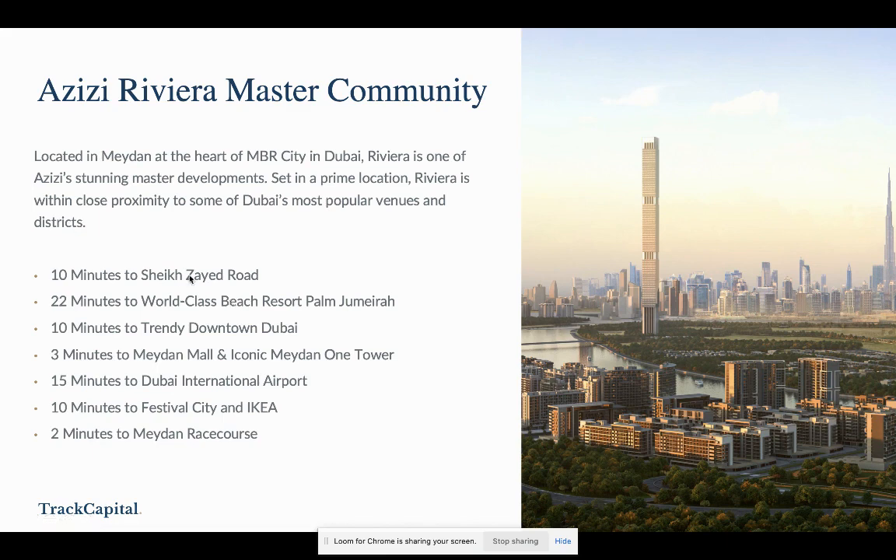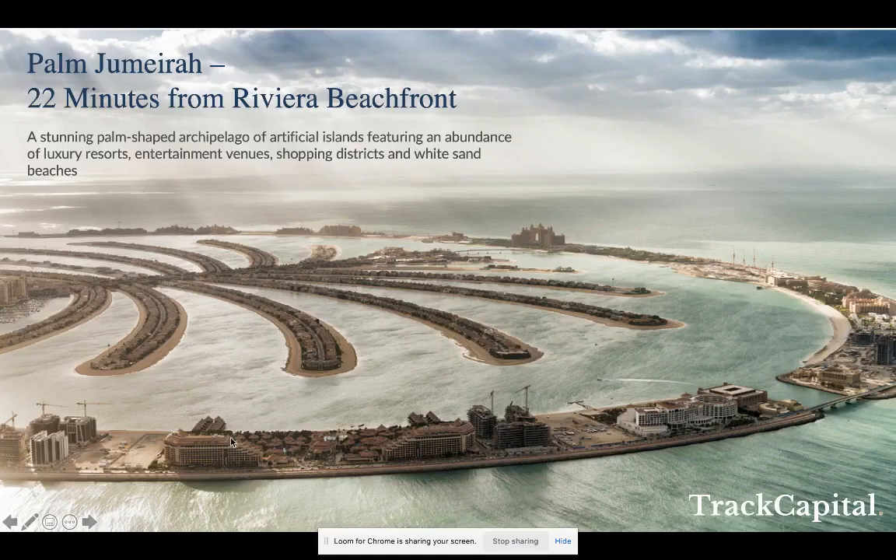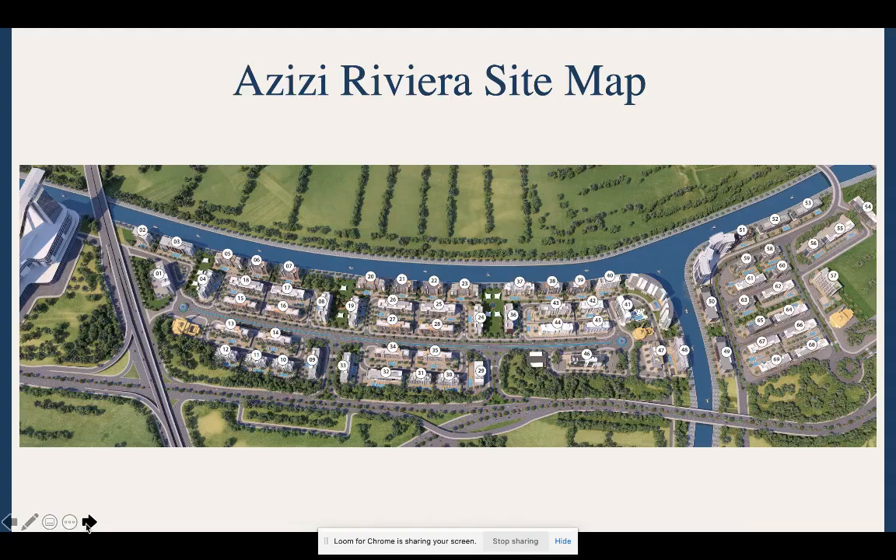On the location: you're very close to everything — seven or eight minutes from downtown, easy access to Sheikh Zayed Road, airport access, IKEA, and the Meydan Racecourse nearby. About 20 minutes from Palm Jumeirah. This is a really important image — the site map. From left to right: here is the largest ski slope in the world. They're building Meydan Mall, which is going to be the largest mall in the world — bigger than Dubai Mall. They're going to have the world's tallest residential building and the world's tallest ski slope, all in close proximity to the apartments.